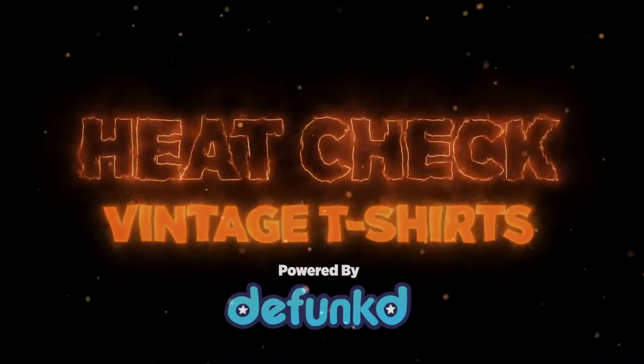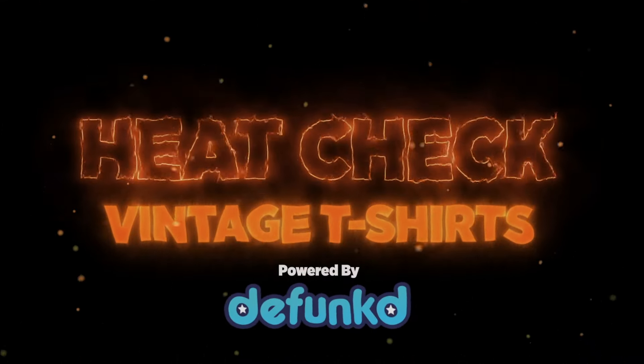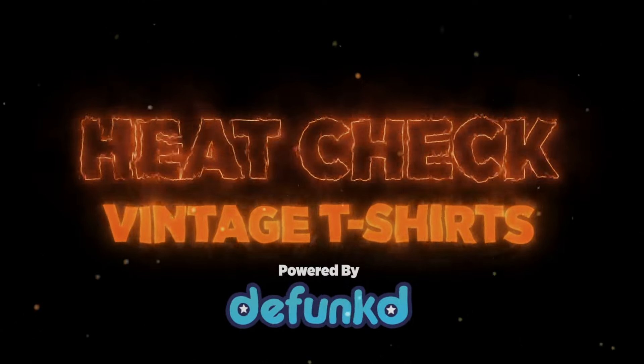Welcome to Heat Check, powered by defunct.com. These are the highest-selling vintage t-shirts on eBay over the last two weeks.